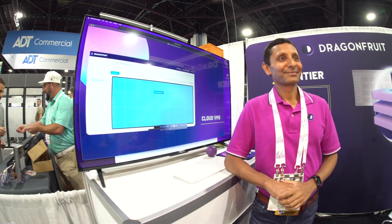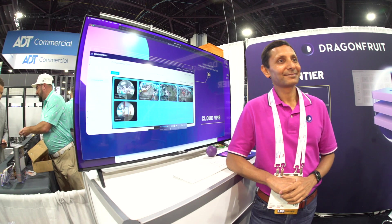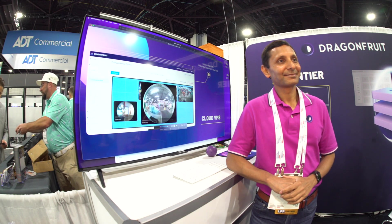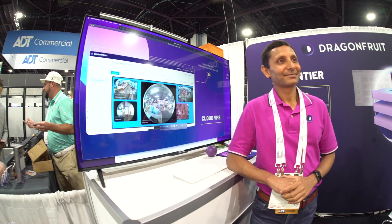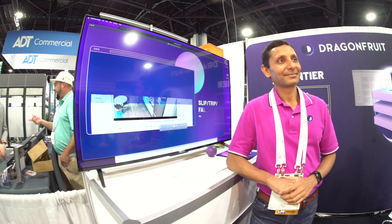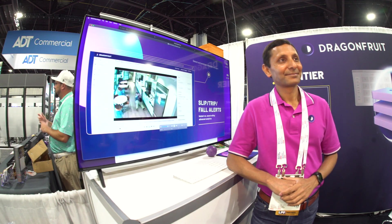Hi folks, I'm Steve Saffaros with Security InfoWatch, and I'm extremely happy to be here with Amit Kurwa of Dragon Fruit AI, a company that intelligently uses AI together with video management systems and practices in end-to-end environments.